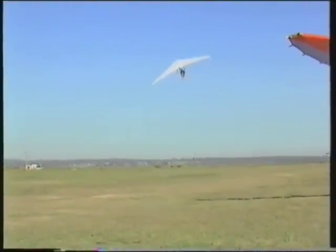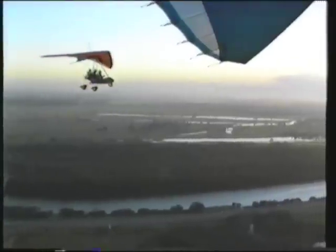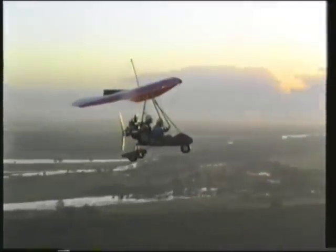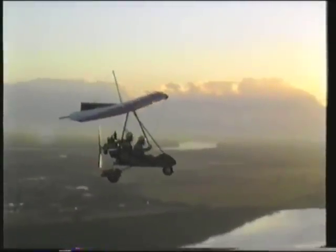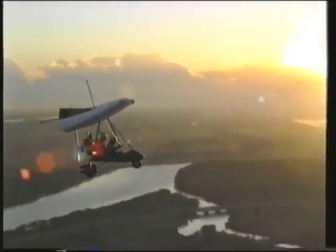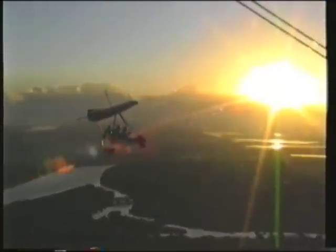Climb rate is in excess of 1500 feet per minute, with a cruise speed of 50 knots and a top speed of 68 knots. The Edge is the very first dual-seater trike to be certified to CAO 95.32, which is the approved Australian civil aviation standard for this type of aircraft.